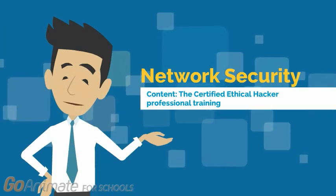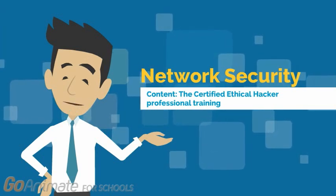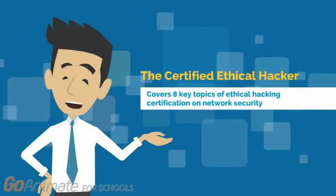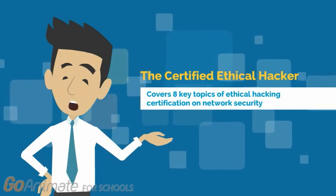Network security learning objectives are mapped with the Certified Ethical Hacker Professional Training and Study Material. The study unit offers learning opportunities in 8 key topics of ethical hacking certification on network security as listed in the below text.